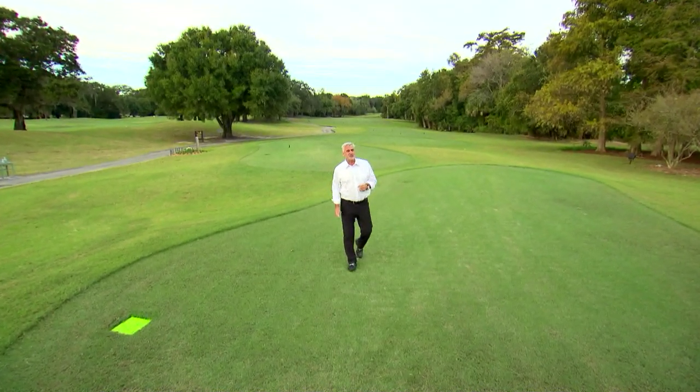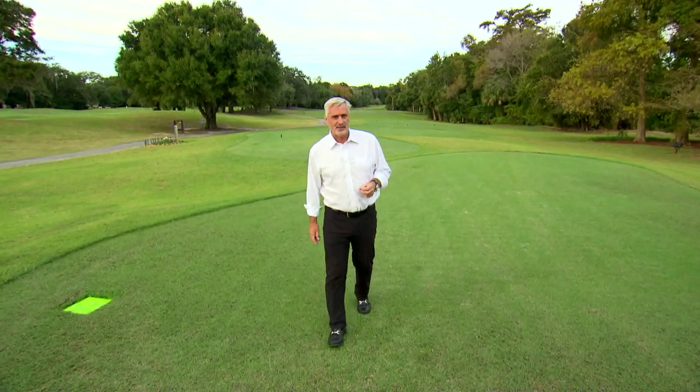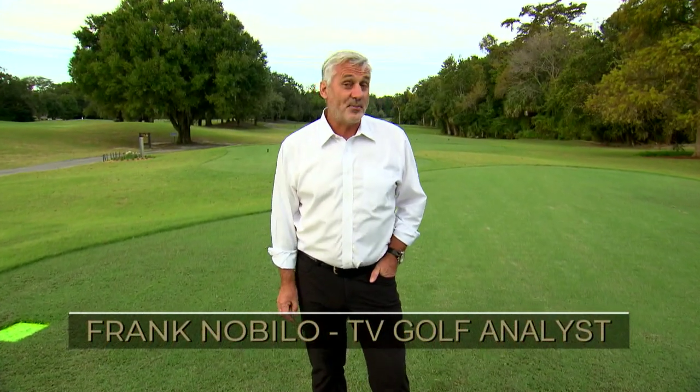Hi, I'm Frank Novalo and this is Cypress Run Golf Club. It's a little less than 30 minutes away from Tampa. I'm about to take you on a guided tour of one of the most beautiful courses in the Tampa Bay area. Cypress Run Golf Club is located in Tarpon Springs, Florida, just off the coast of the Gulf of Mexico.